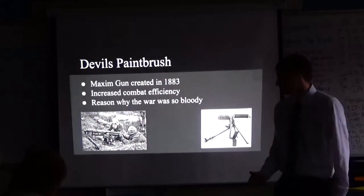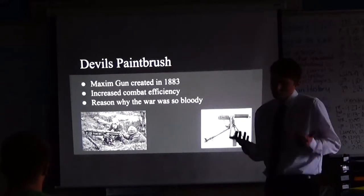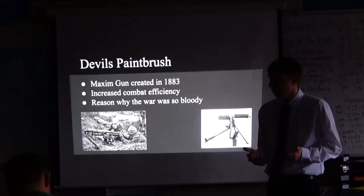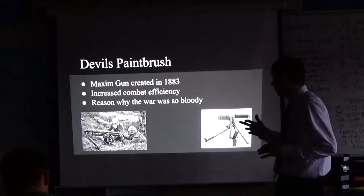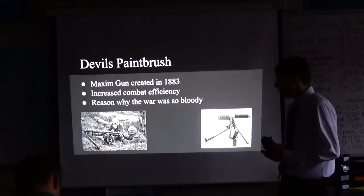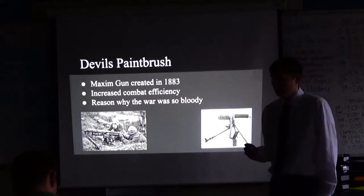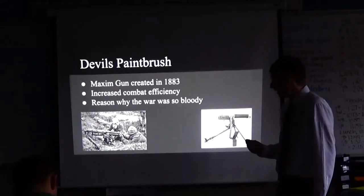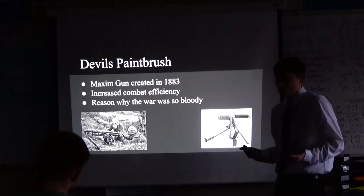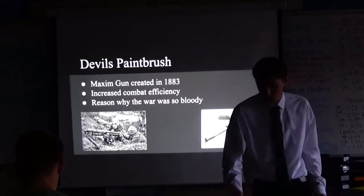That piece of equipment is the devil's paintbrush — the Maxim machine gun, created in 1883. You could replace 10, 20, or 30 men with bolt-action rifles with just one guy to shoot and one to serve the machine gun. With fewer people and about the same amount of ammunition, you could hold more territory against more people. This is a lot of the reason why this war was so bloody — both sides had it and both sides used it similarly. You're running at a guy with a machine gun; he's not aiming specifically at you, just holding down the trigger because one bullet will hit you eventually.